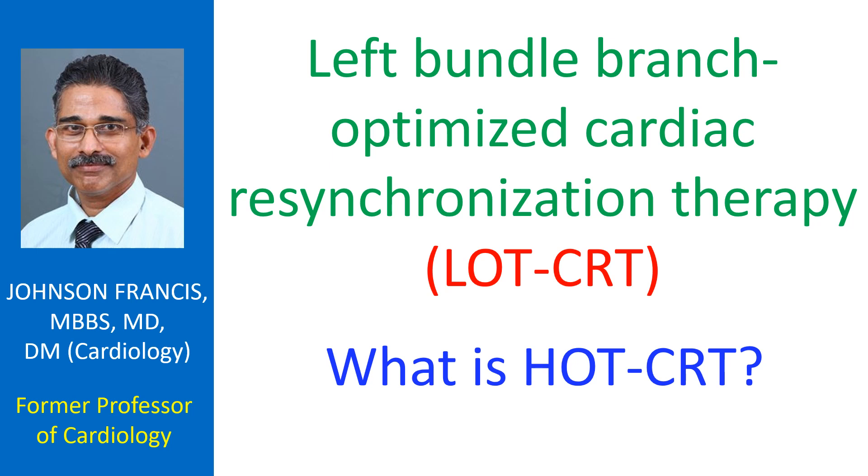Cardiac resynchronization therapy is usually done by biventricular pacing with a right ventricular lead and a left ventricular lead in a coronary vein. This often results in a relatively broader QRS complex and suboptimal response.